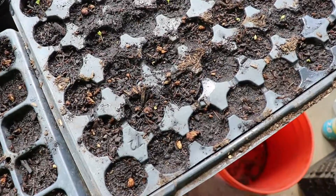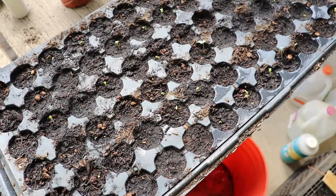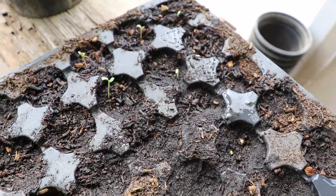With the broccoli, the rate of success is far better. I would say at this point a good solid half the tray — maybe three-quarters of the tray — I can see something starting to come up.